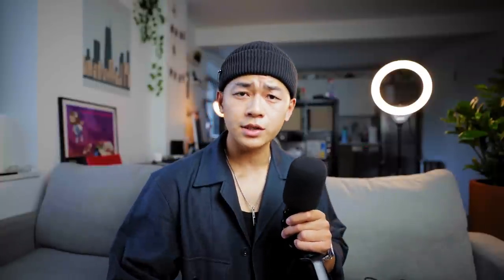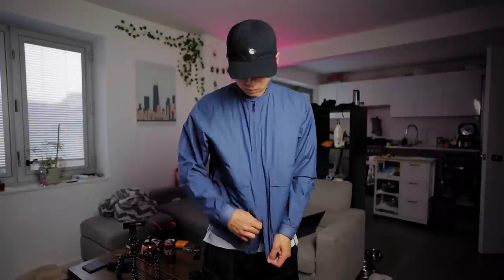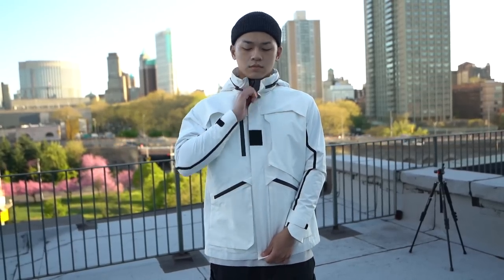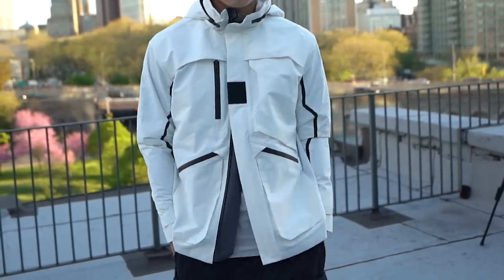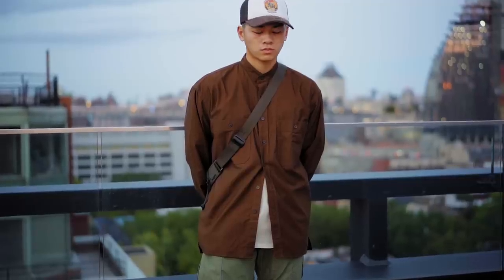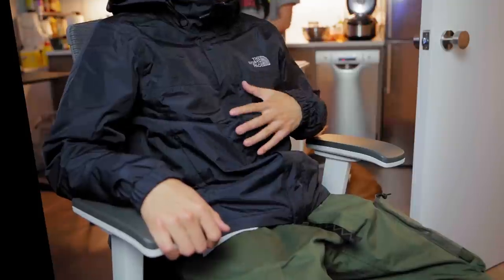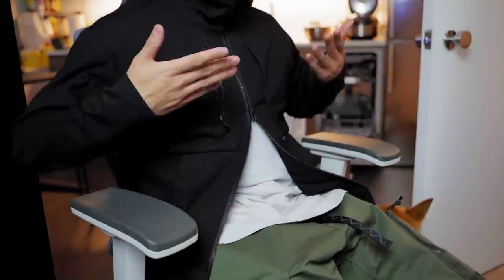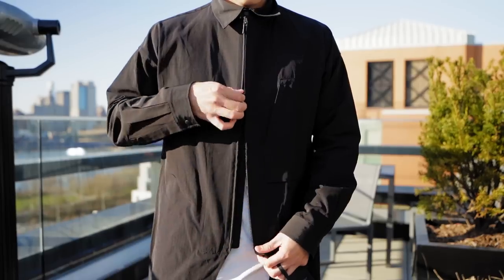Last but not least is reverse layering — where you layer a longer length item with a shorter length one. I'd also be remiss if I didn't mention double zip jackets and button-ups. Double zip jackets let you unzip from the bottom to reveal the color of the shirt underneath, which is another element of layering. The same goes for button-ups — you can unbutton from the bottom. These jackets also allow you to sit down comfortably. Double zip jackets may cost a bit more but it's worth it.